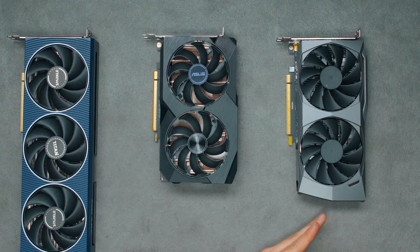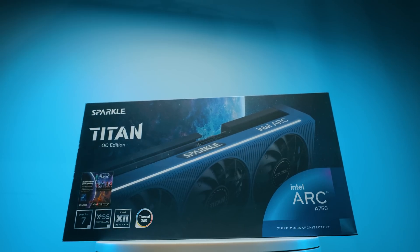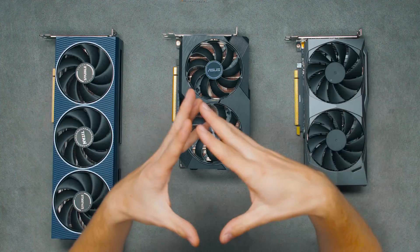You have up to $300 to spend on your GPU for your creator PC. I have three of the best here from each company — AMD, NVIDIA, and Intel. So which one of these is the best? And believe it or not, one of them is almost half the budget.